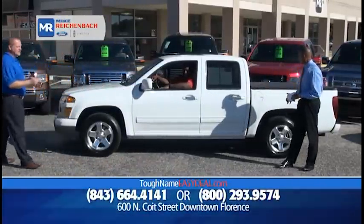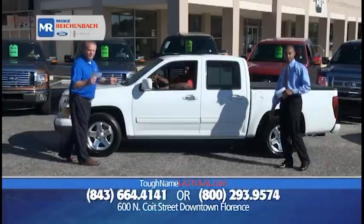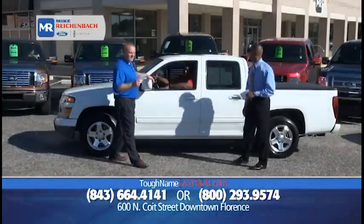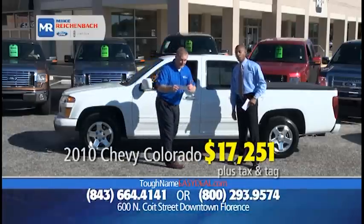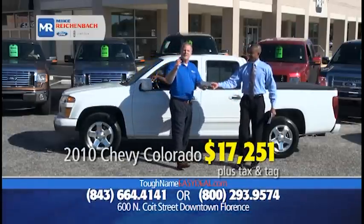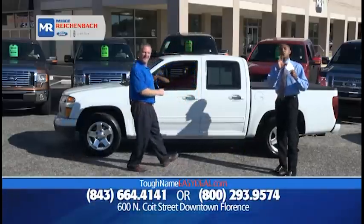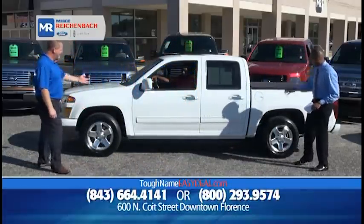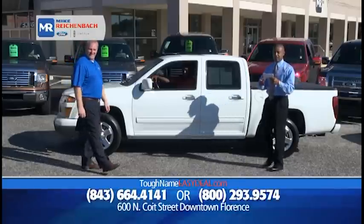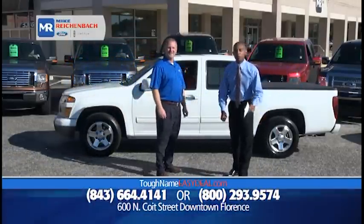How about a 2010 Chevrolet Colorado LT with the 1LT package? Great on gas, it's got the tonneau cover, V6, power locks, power windows — $17,251, or $99 down, $199 a month. You've got the bed cover, the full cab, beautiful tires. $17,251 isn't just a good deal — it's a great deal, and it's only here at Mike Rickenball Ford.